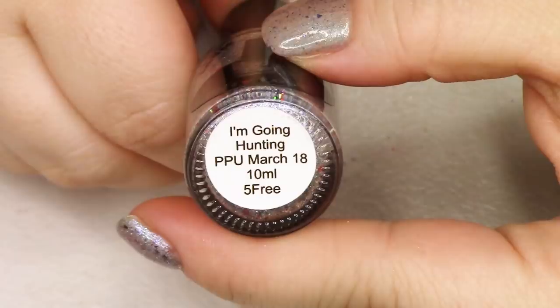Hi guys, welcome back for the third and final video in our series where we are swatching through the polishes I received as blogger of the month for March Polish Pickup. If you don't know what Polish Pickup is, it's a collective event that happens online where about 100 indie polish makers list polishes all inspired by the same theme. This month it is album covers.